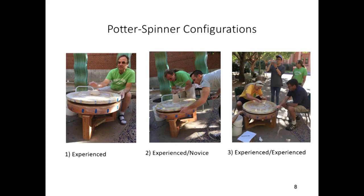The first configuration, experienced, featured only an experienced potter who both spun the wheel and threw the vessel. In this configuration, the wet clay on the potter's hands quickly impeded their ability to grasp the wheel. The second configuration, experienced-novice, featured an experienced potter throwing the vessel and a novice spinning the wheel. In this configuration, the potter was able to focus more on the process of throwing. However, as the novice didn't have experience with throwing pottery, he lacked the implicit understanding of the throwing process.